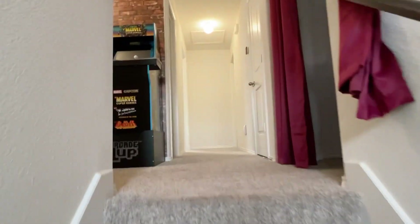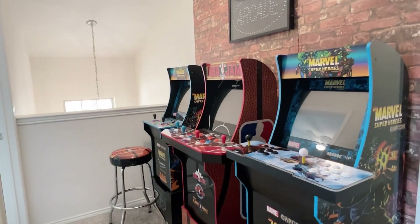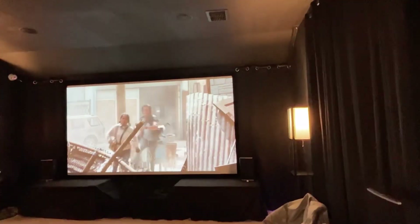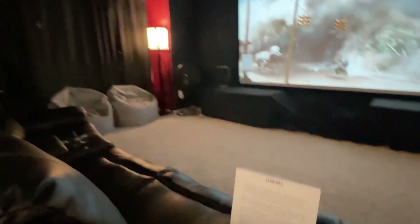Closet under the stairs. At the top of the stairs there's this little landing area, probably room for a desk. Media room — it has some amazing upgrades and is large and spacious with lots of cool stuff.